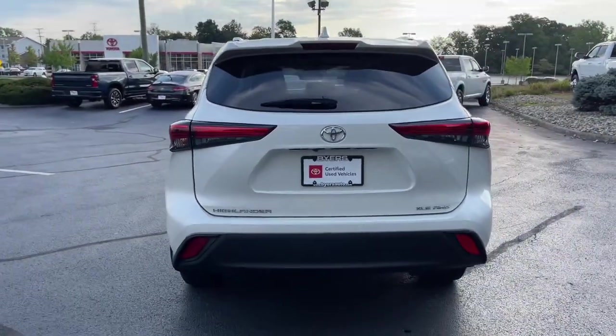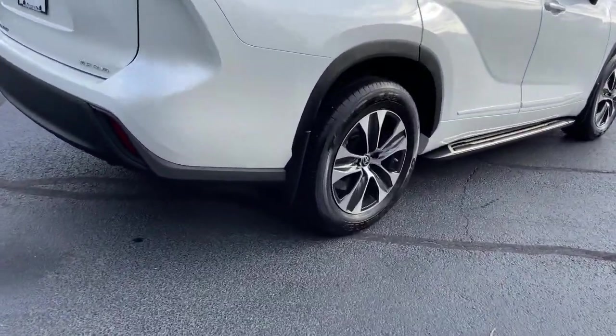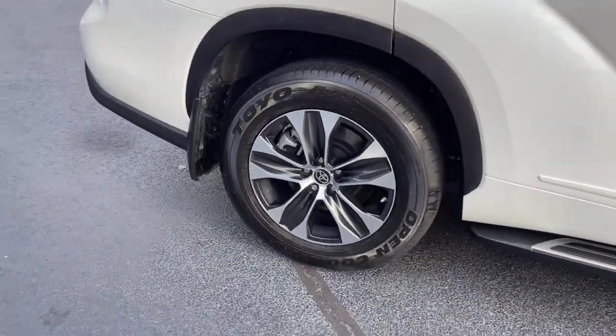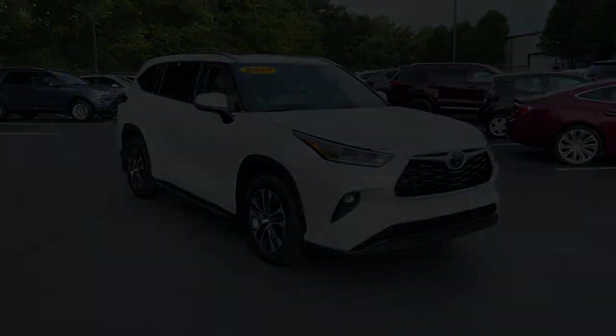Get ready to build some family memories. These are just some of the great options this vehicle comes with: all-wheel drive, sun and moonroof, keyless entry, lane keeping assist, adaptive cruise control, and keyless start.